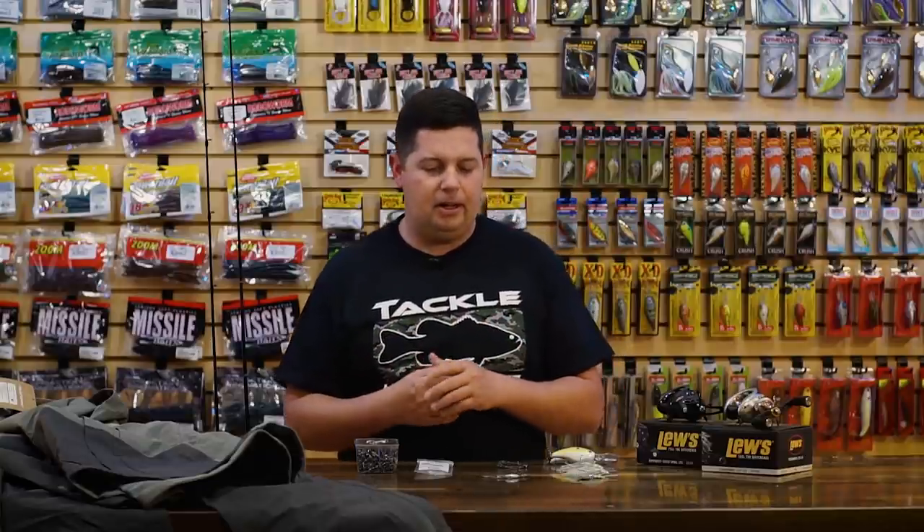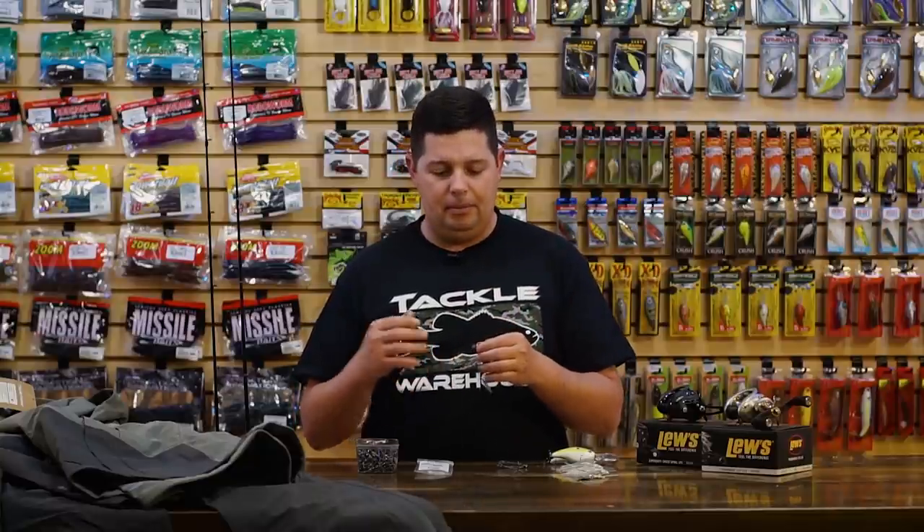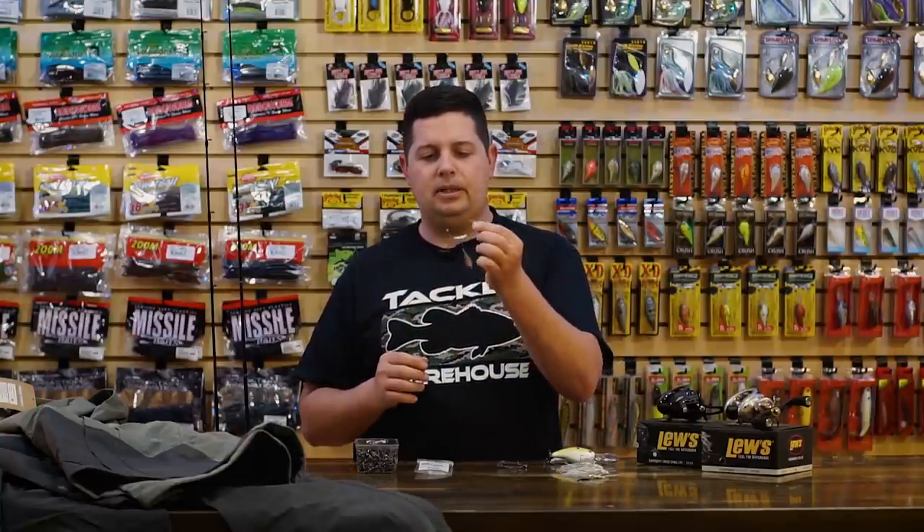We've got a bunch of terminal pieces to talk about. The first one is from BKK — we brought in an entirely new hook company. They've got swim bait hooks, treble hooks, worm hooks, and EWG hooks. I just grabbed a few to show you. This first one is their Titan Driver, built for bigger soft plastic swim baits.